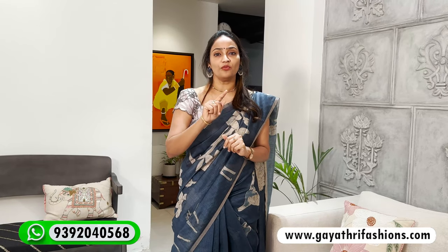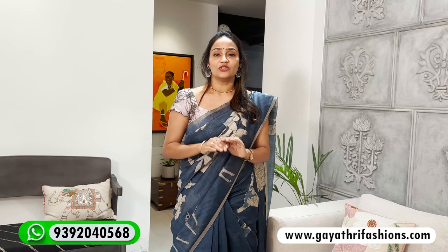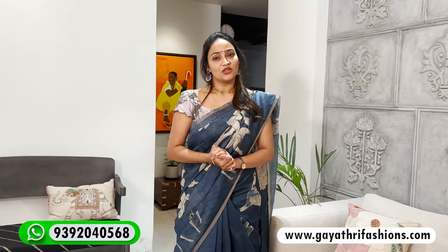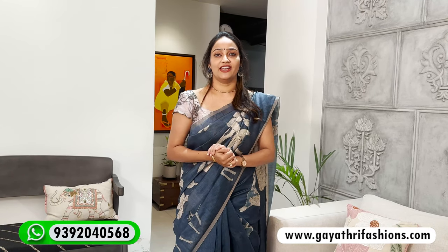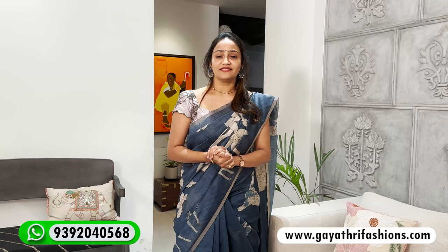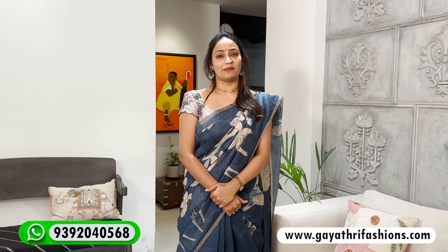In the Hyderabad store, a premium range is available. If you have a budget-friendly range, you can find those at the Rajamantri store and our online channel. Subscribe to the channel and follow us. You can also visit our store and Jubilee store. Thank you so much for watching this video — take care, bye-bye!